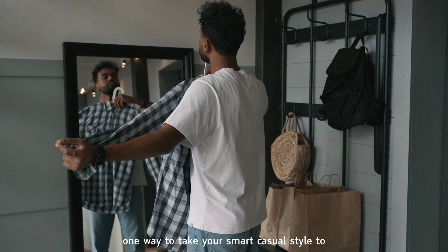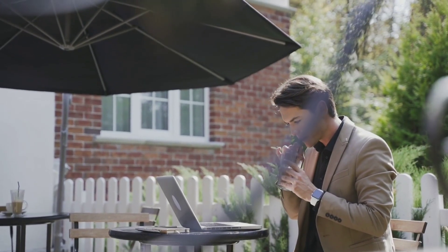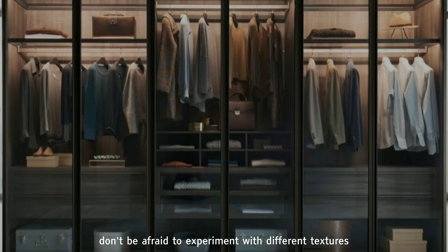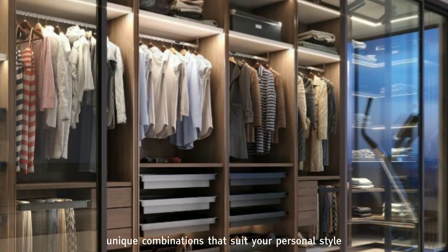Tip 1: Embrace layering. One way to take your smart casual style to the next level is by mastering the art of layering. Layering allows you to add depth and dimension to your outfits, creating a more polished and sophisticated look. Don't be afraid to experiment with different textures and colors to create unique combinations that suit your personal style.